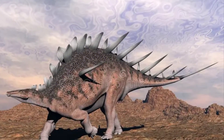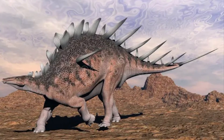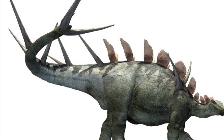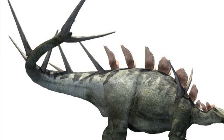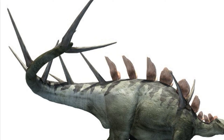Kentrosaurus was built for defence. Its body was covered with bony structures called osteoderms, and its tail was lined with long, sharp spikes capable of delivering devastating blows to predators. Its tail, often referred to as a thagomizer, was its primary weapon. By swinging its tail with incredible force, Kentrosaurus could pierce the skin and bone of attacking predators, such as Allosaurus or Ceratosaurus.